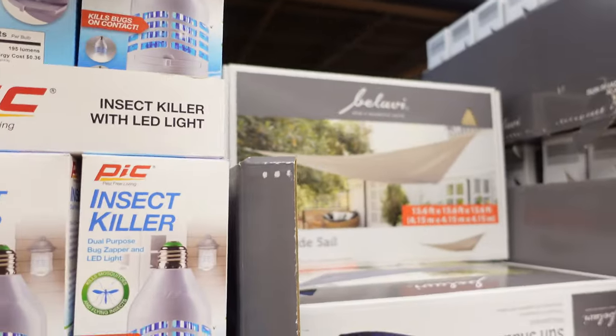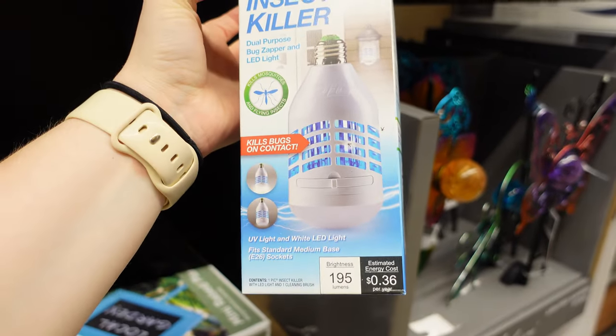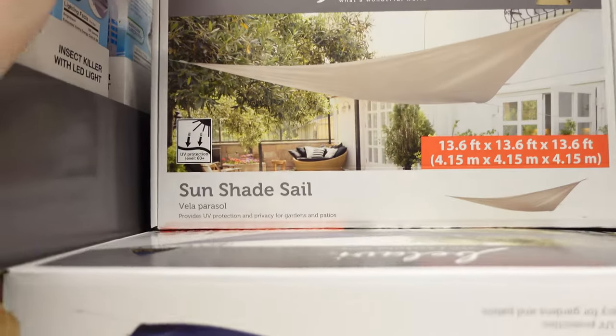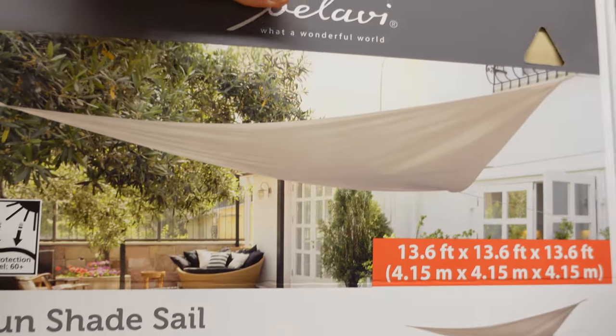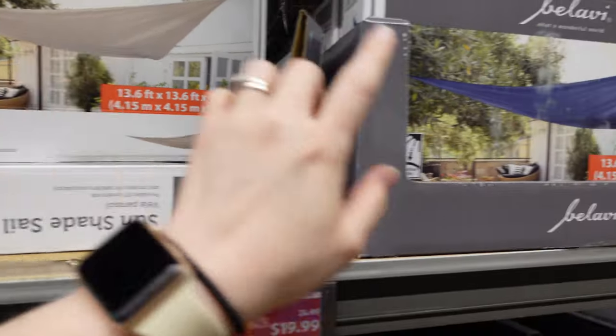We have an insect killer — interesting, for $13. They have this little sunshade sale for $20. That's pretty cool. They have a white and a blue.